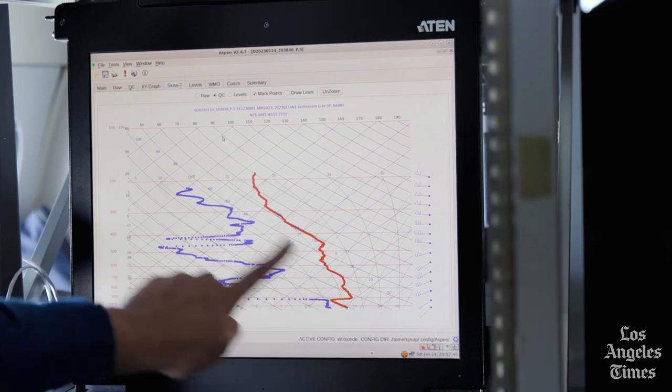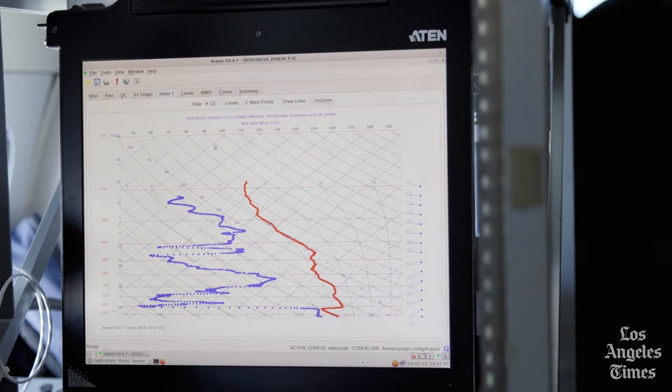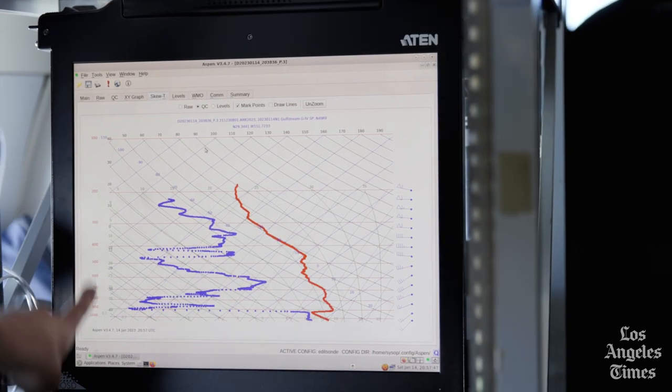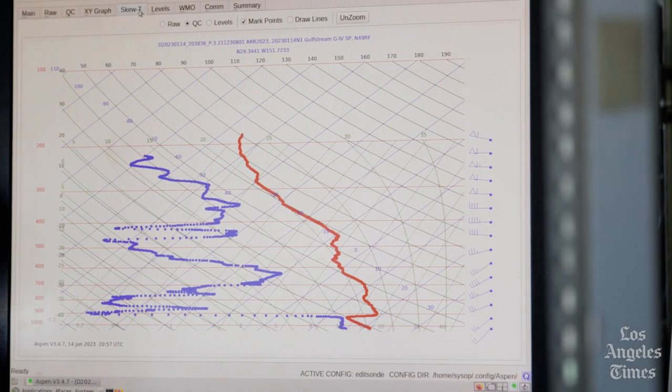Red is temperature, blue is dew point, and wind speeds are on the right-hand side as the dropsonde falls. We're seeing the lines far apart, so we're seeing more dry air. As we approach the atmospheric river, we're going to start seeing those lines come closer together, and the entire sounding — this plot we're looking at — is essentially going to look like a little skinny shape.